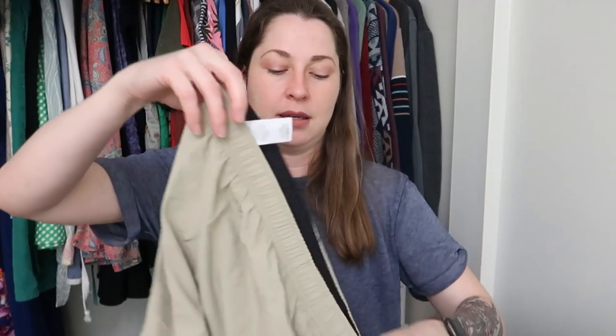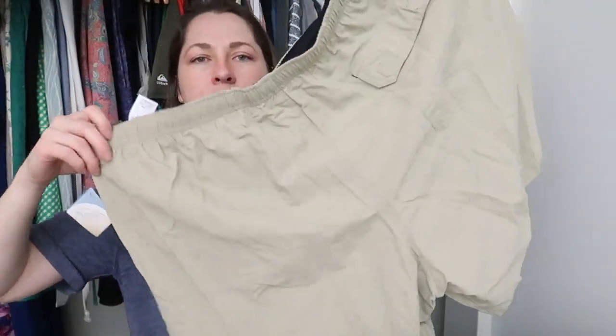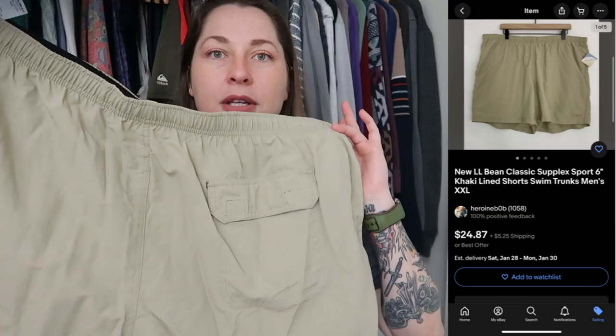I found another new-with-tags piece — again, another brand I wouldn't necessarily pick up at a retail location, but because it was new with tags, I did. This is a pair of swim trunks or swim shorts — the six-inch casuals. They're new with tags, they are 2XL in this khaki color, just a nice basic, and something that's still selling on the site. Just like with the Eddie Bauer that was new with tags, these are also selling for $40 on the L.L. Bean site.